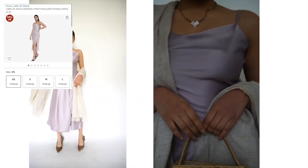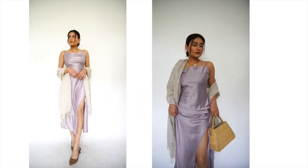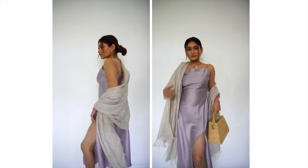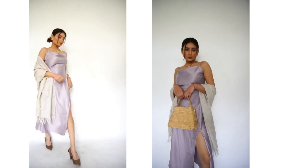For the first outfit, I paired my satin slip dress with a shawl. This is an ideal look for a day event. You can either let the shawl hang loose on your arms, or you can wrap it around your shoulders if you're cold.